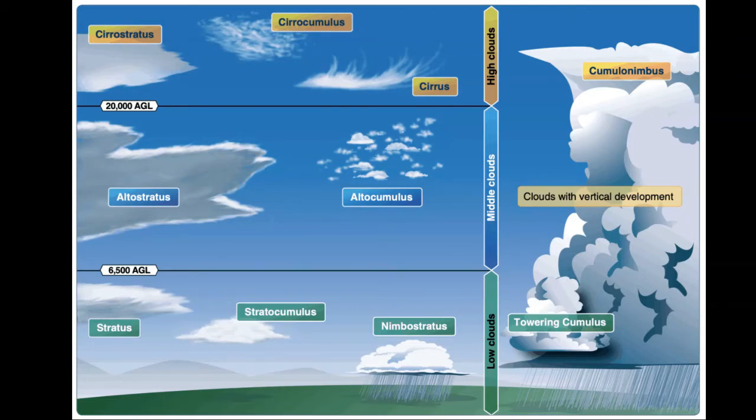Middle-level clouds such as altostratus and altocumulus form between 6,500 and 20,000 feet high. They may be made of water droplets or ice crystals. Low-level clouds such as stratus, stratocumulus, and nimbostratus form below 6,500 feet and are often composed of mostly water droplets.